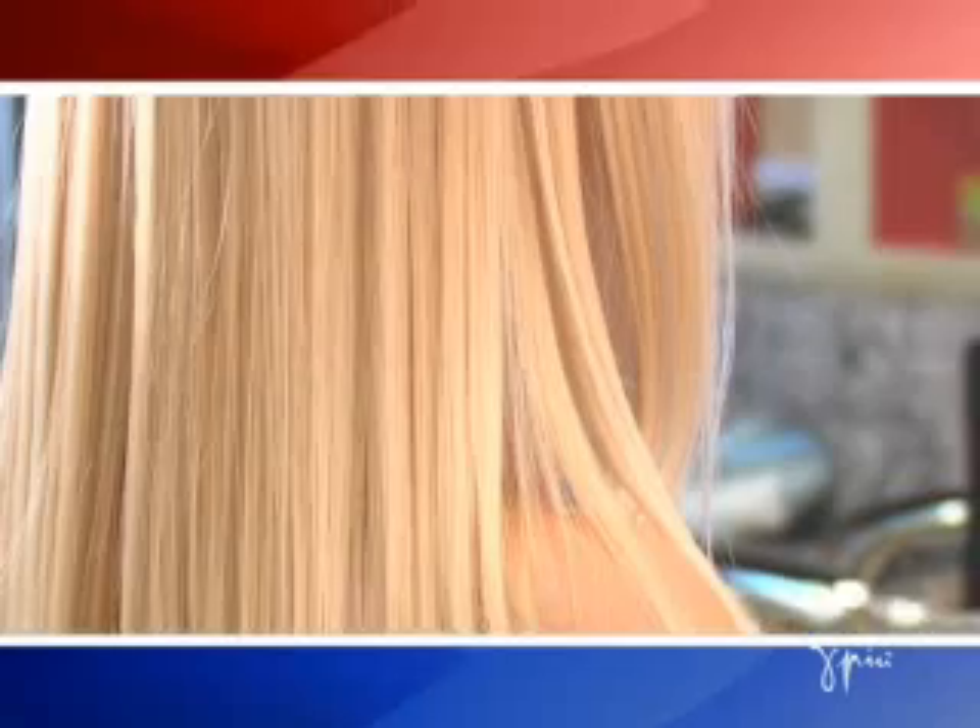Closed hair is easier to brush and comb. Closed hair is smoother and doesn't attract and trap dirt. Closed hair dries out less and seals in moisture.